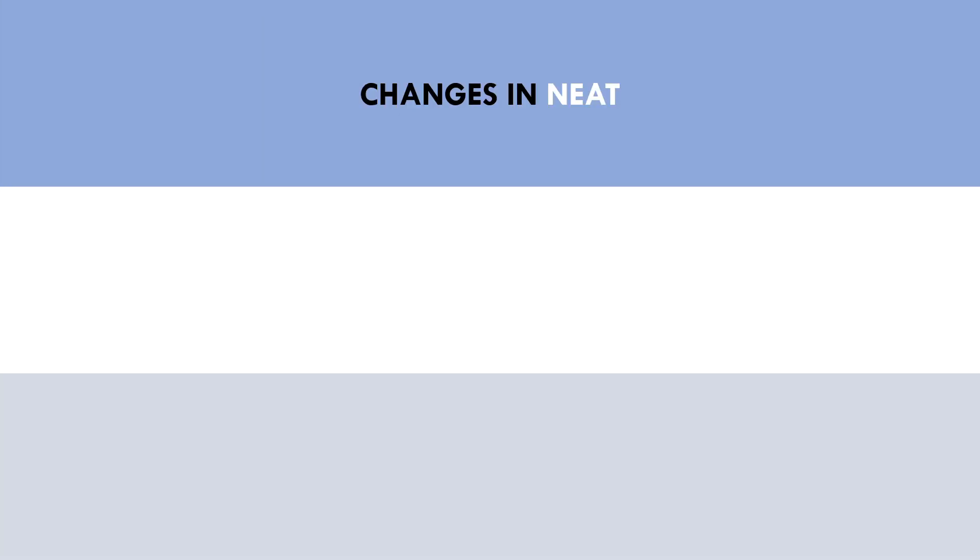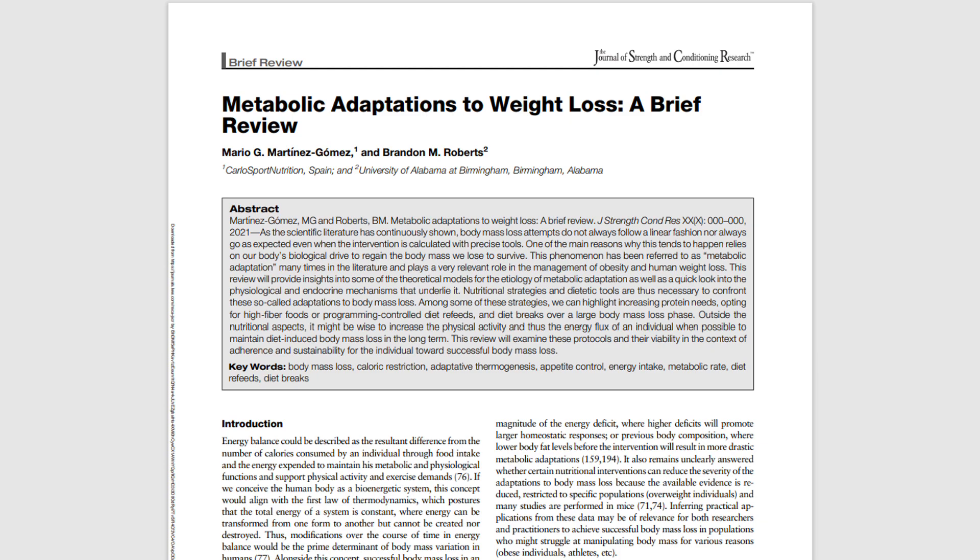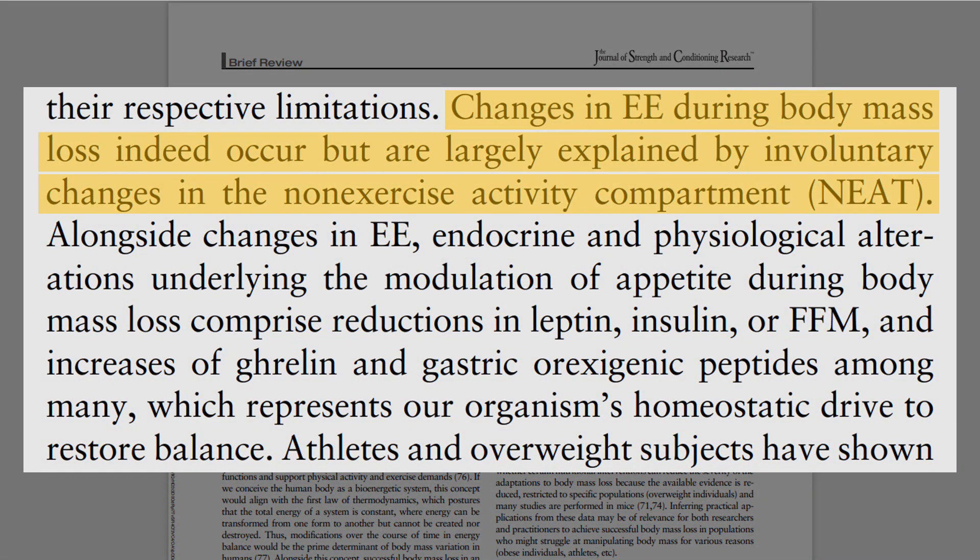This also brings up another factor which may contribute to decreased energy expenditure: changes in NEAT. When healthy trainees undergo periods of weight loss, subjective energy levels are generally lower compared with weight maintenance or during a surplus. This is likely due to hormonal changes from dieting. However, this increase in lethargy generally results in subconscious changes in NEAT levels. This research review suggested that changes in NEAT are the biggest contributing factor to a decrease in total energy expenditure when dieting.